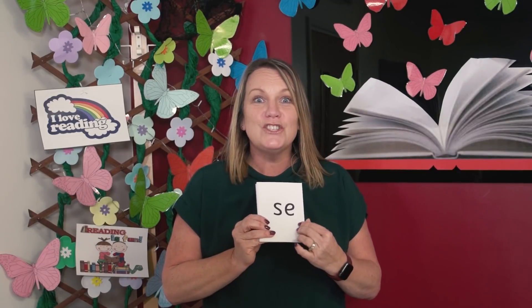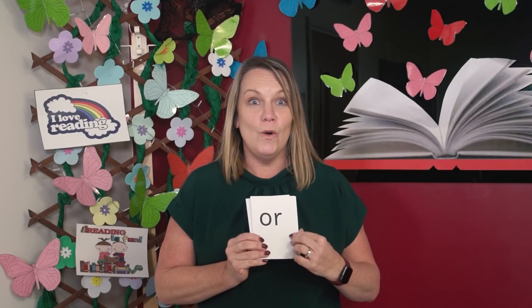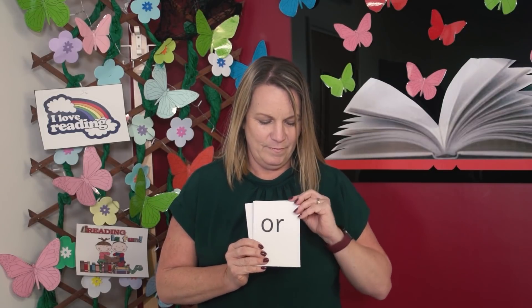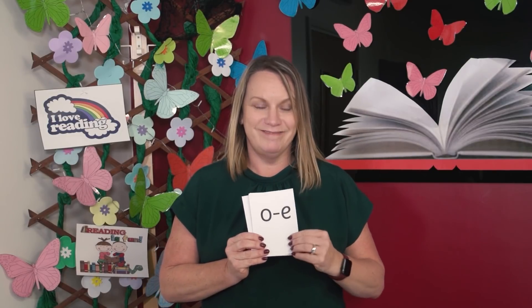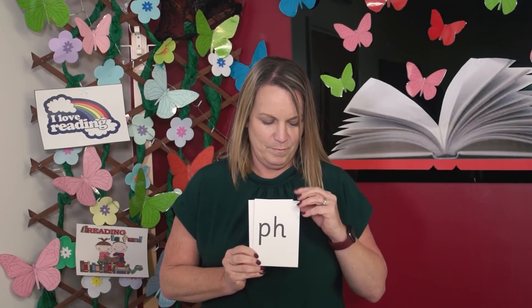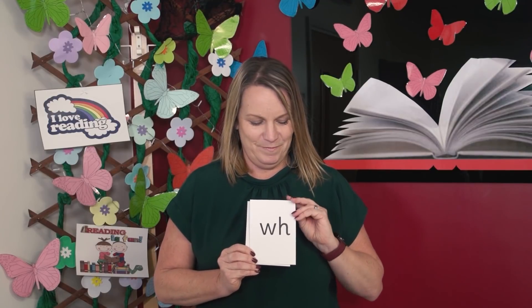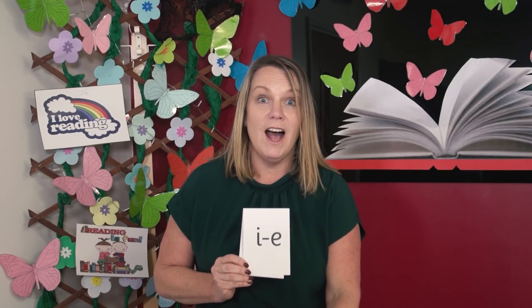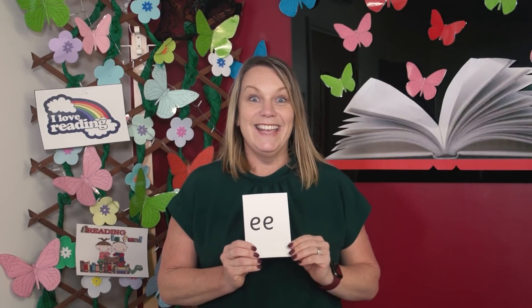Let's check you got them right. Read aloud with me. S or z. I or ī. Or. M. O. F. M. I. O. E.